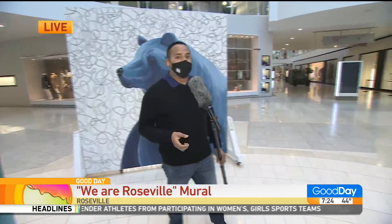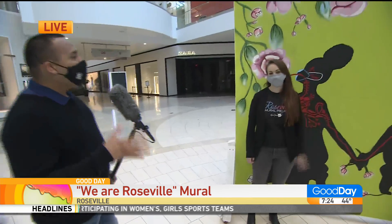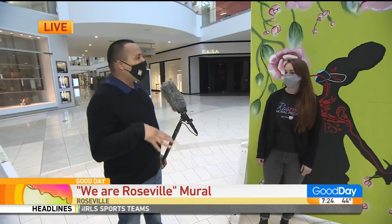Here to tell us more is Brooke Abrams with Blue Line Arts. Brooke, tell us about the Roseville Mural Project and why it's here at the Galleria.